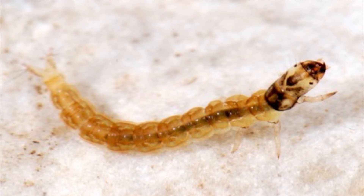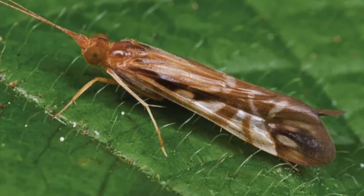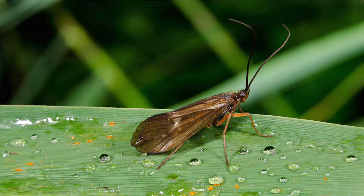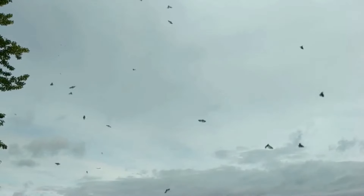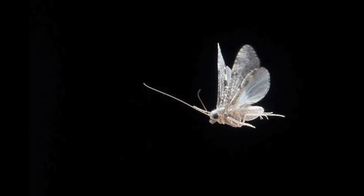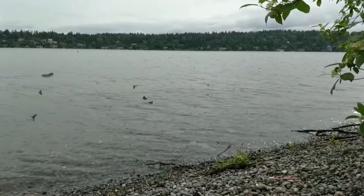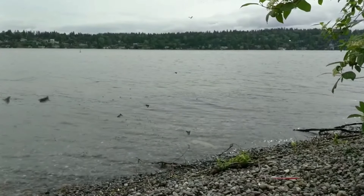First we'll start with how to identify caddisflies. The larvae look like little worms but they'll have six legs and a defined head. Adult caddisflies have wings that form a triangle like a little tent over their back and have two wiggly antennae up front. If you're out fishing and you see a bug flying erratically like a moth, it might be a moth but it's probably a caddisfly. If you see a whole bunch of those little guys together, you've got yourself a swarm of caddisflies.